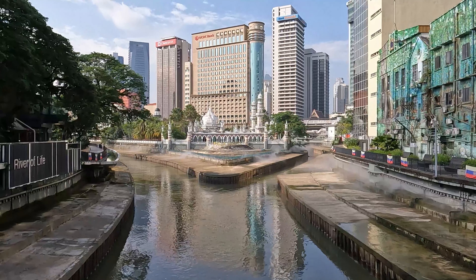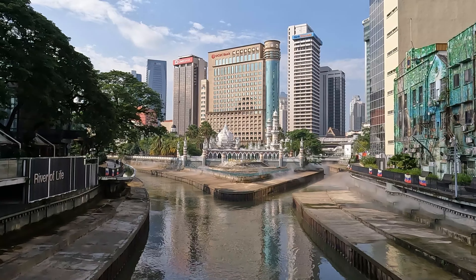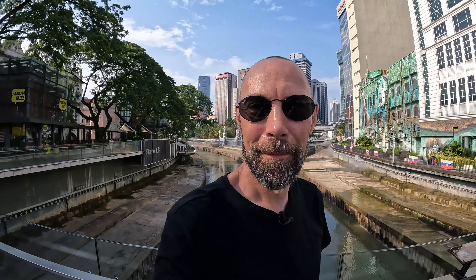In the middle, with steam coming off to the side, you can see the Jamek Sultan Abdul Samad Mosque — absolutely beautiful. Anyway, I hope you've enjoyed the video. This is going to be the last one from Kuala Lumpur, but come back soon — there's going to be a lot more coming. See you next time. Bye.